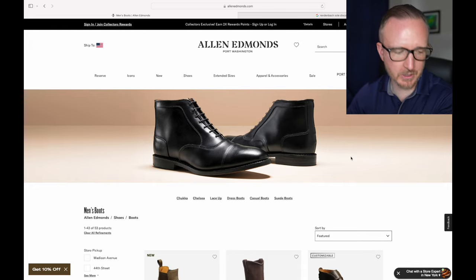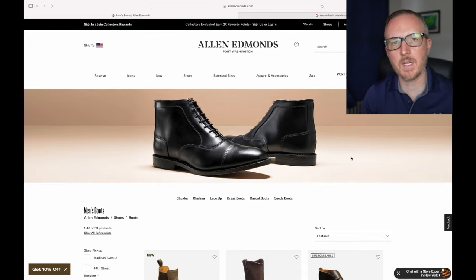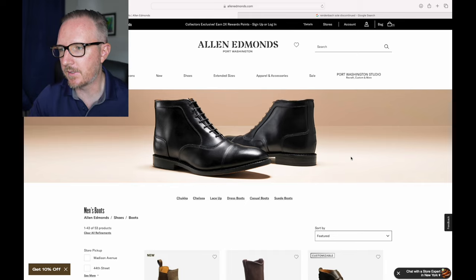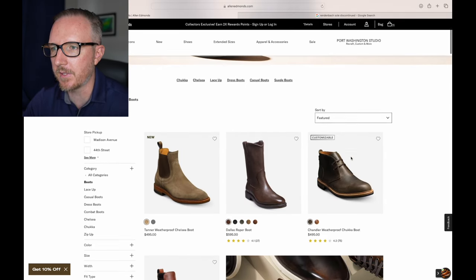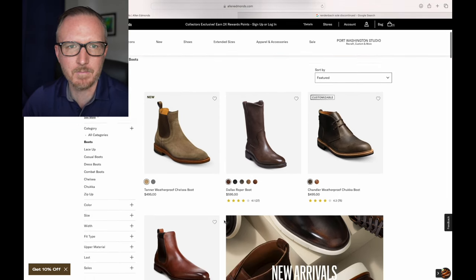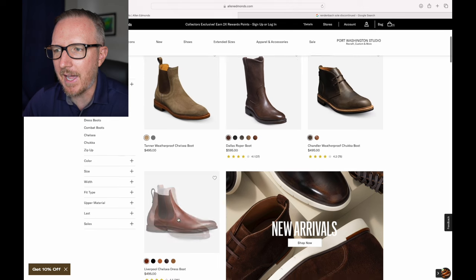Dress boots are super comfortable. I kept going on about the Dalton — it's super comfortable, definitely a great option. However, it's not on my list of purchasing this year, and we'll talk about why. But let's get into some of the other boots. You've got the Chelsea boot right here — I must be one of the only people that don't like Chelsea boots. Something about them, it's just too plain.